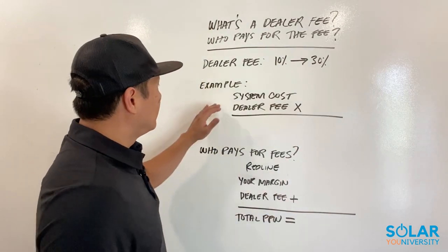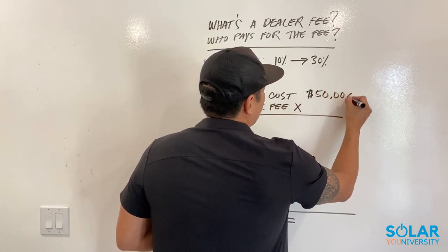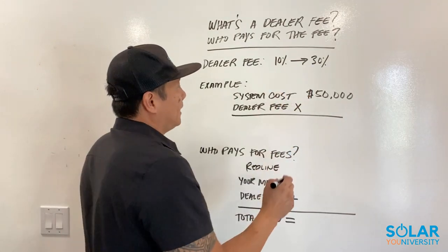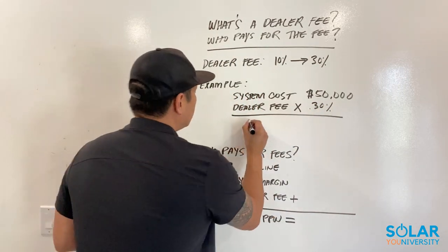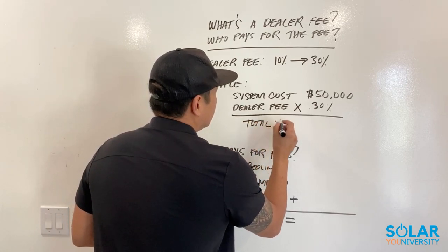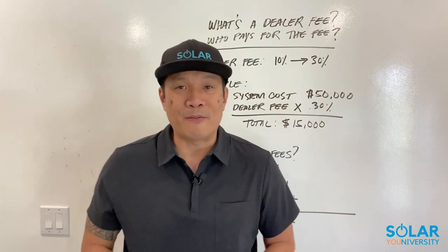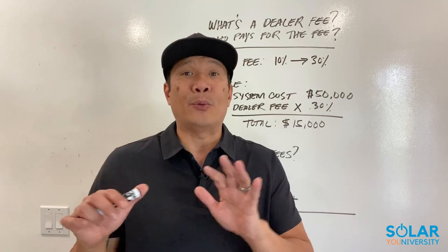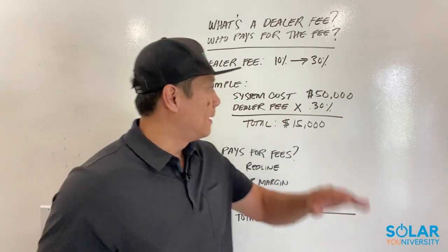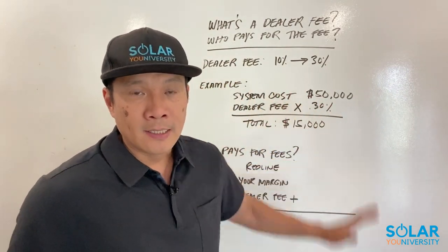For example, if the system costs $50,000 — and it's pretty common to have a $50,000 solar system — and we go with a high range of a 30% dealer fee, that means the total dealer fee is $15,000. I know you probably fell off your chair. Yes, this is what we're dealing with right now as far as dealer fees. You may not like it, and obviously we need the banks to finance the system, but again, this is what we're dealing with.